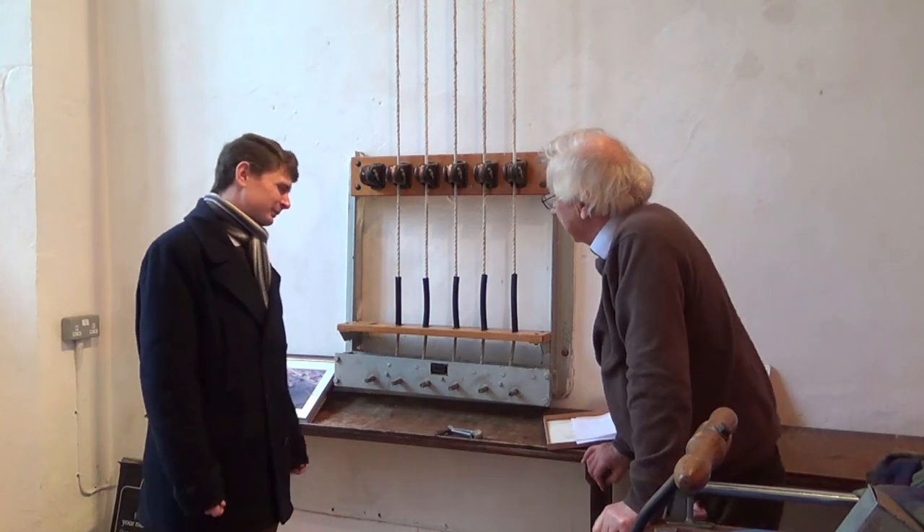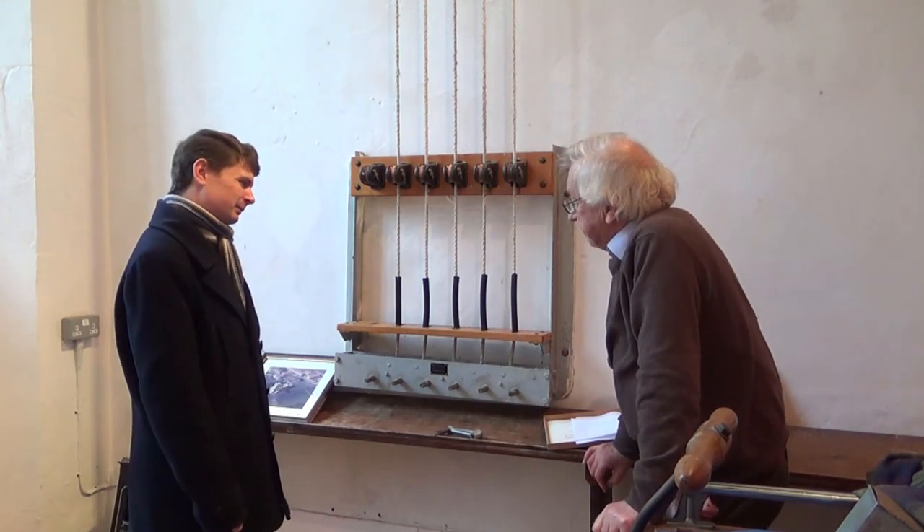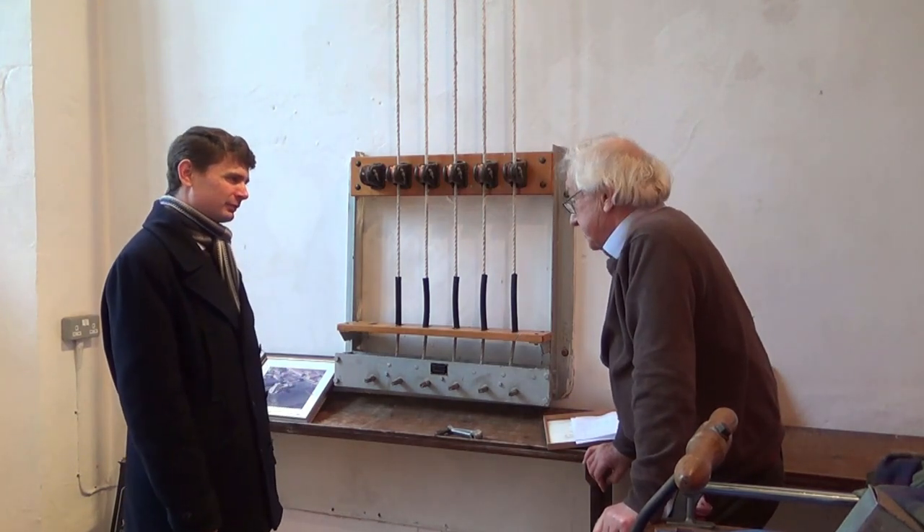It works quite well, and we use it at the beginning of services, and of course, occasionally, sadly, at funerals.